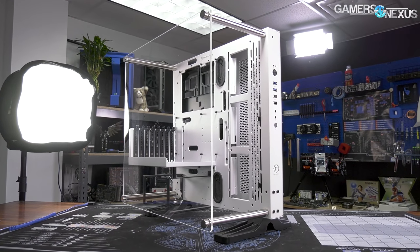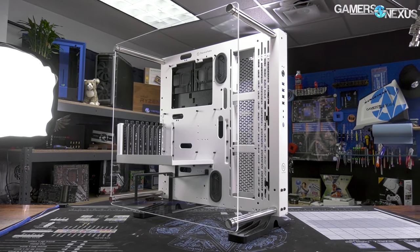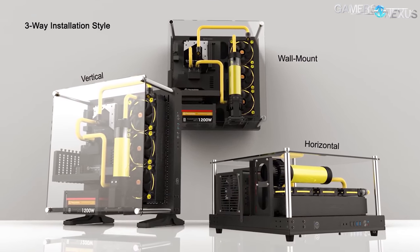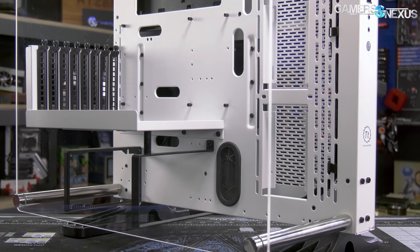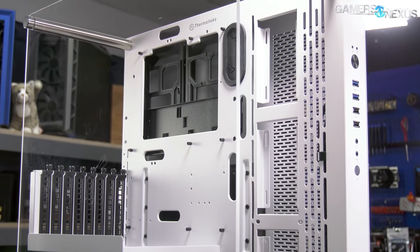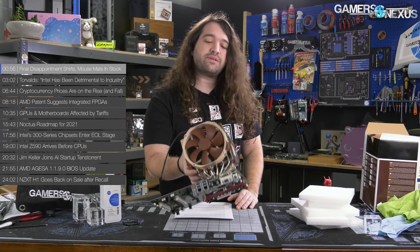This video is brought to you by Thermaltake's Core P3 case. The Core P3 is one of the most unique cases on the market. It can serve as an open-air standing chassis, a test bench in vertical or horizontal orientation, or as a wall-mounted showcase PC. The Core P3 now comes with a 5mm thick tempered glass panel for its side, but keeps the front, top, and back open for air. You can learn more at the link in the description below.